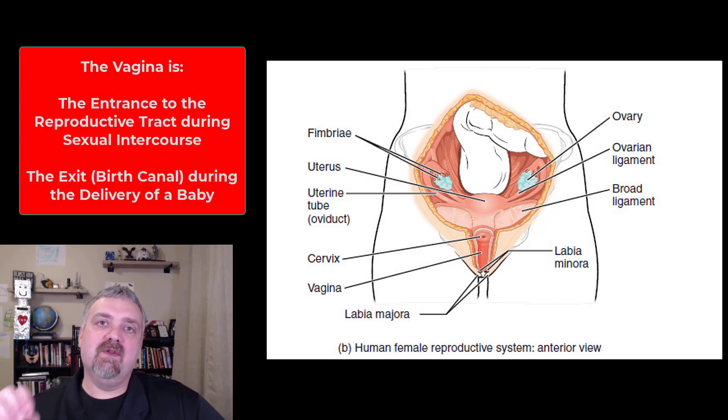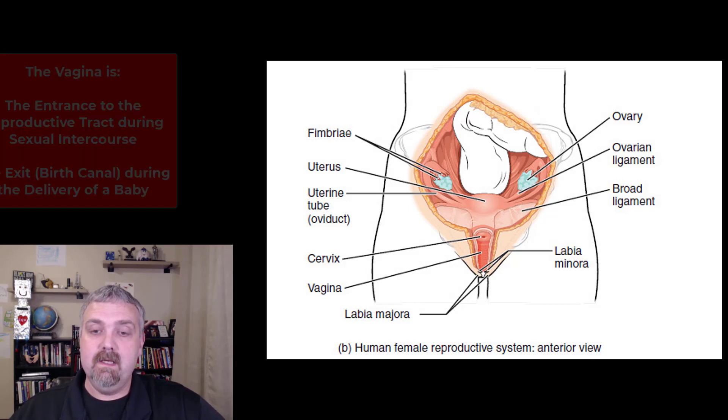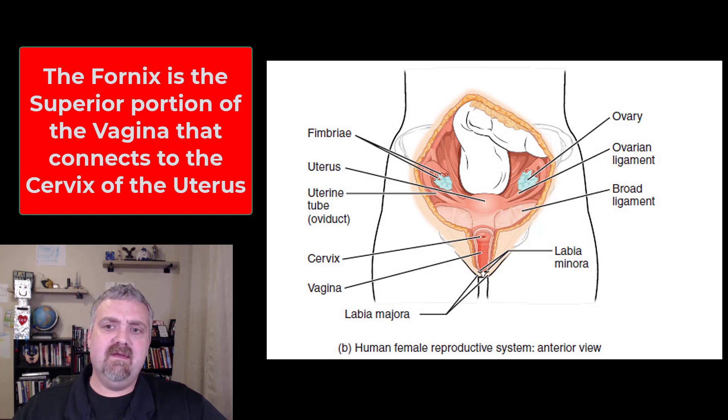Hey everybody, Dr. O here. This video we are going to talk about the vagina. The vagina is a muscular canal that also has the ability to expand, and it has two primary purposes: it is the entrance to the reproductive tract and it's used in copulation and sexual intercourse, but it also serves as the exit from the uterus as a baby is delivered and also during menstruation.